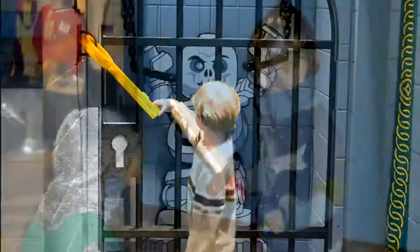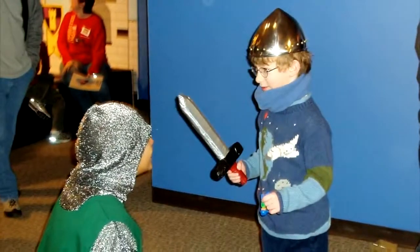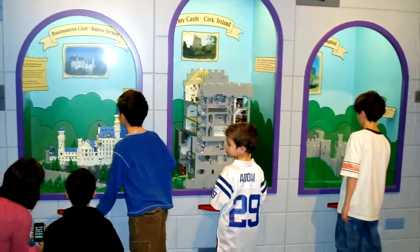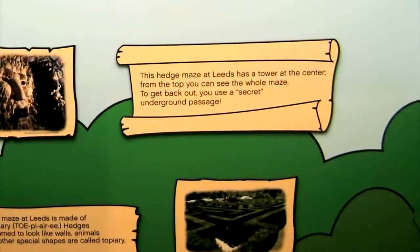They can become king or queen for a day by sitting in a giant-sized Lego throne, hang out at the dungeon, see authentic castle-era armor and artifacts, climb the battlements, design a castle's defenses, and learn all about historical castles with the help of Lego models designed after the real things.